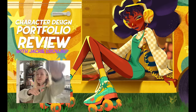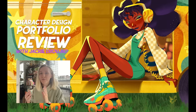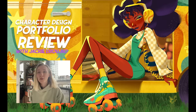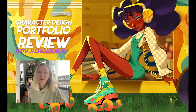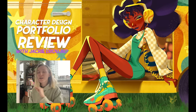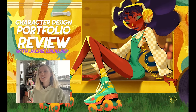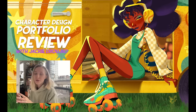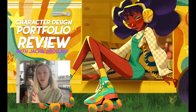Hi, I'm Jackie and today I'll be critiquing my patrons' portfolios, as promised in my last video. My last video was talking about what you need in a character design portfolio and how to create one, and I showed a lot of examples. Check that video out if you haven't seen it already. In this video I'm going to be critiquing and applying those pieces of advice to these next couple portfolios.